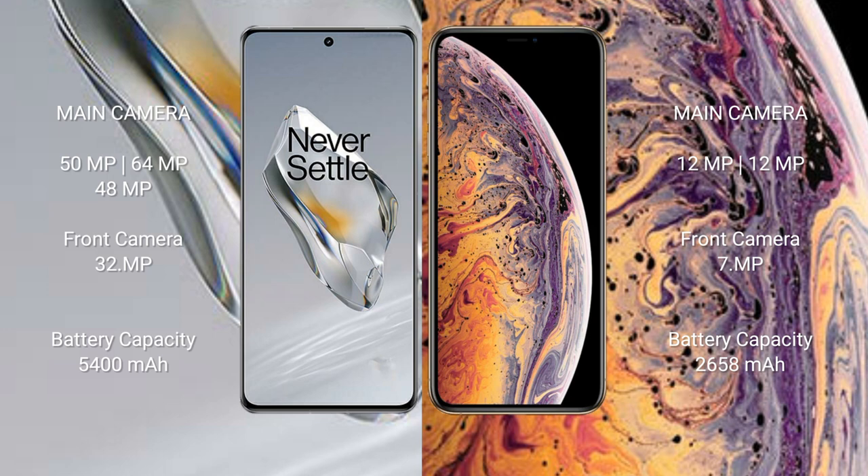The OnePlus 12 has a 5400mAh battery with 100W fast charging support. The iPhone XS has a 2658mAh battery with 20W fast charging support.